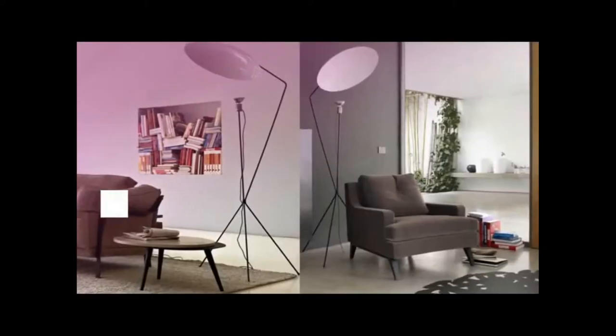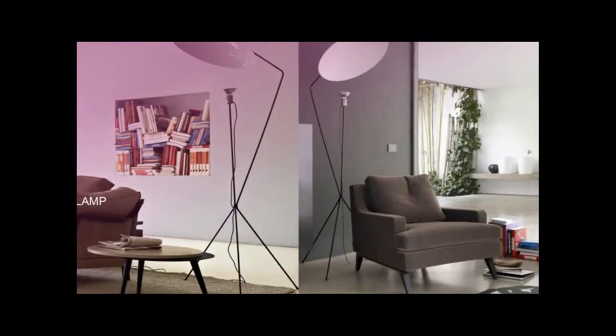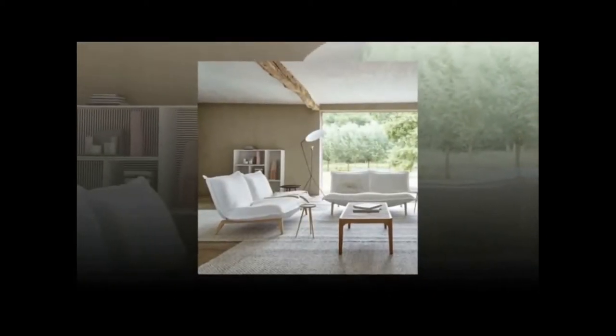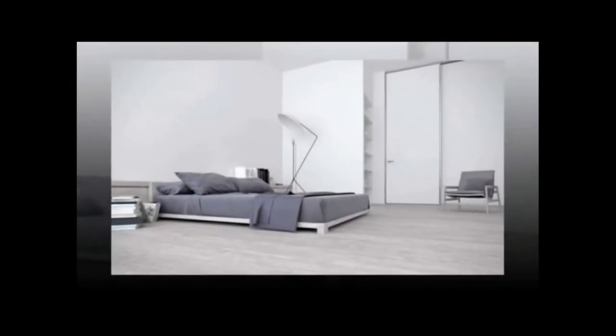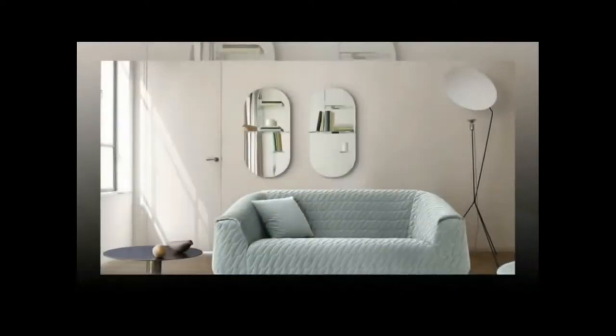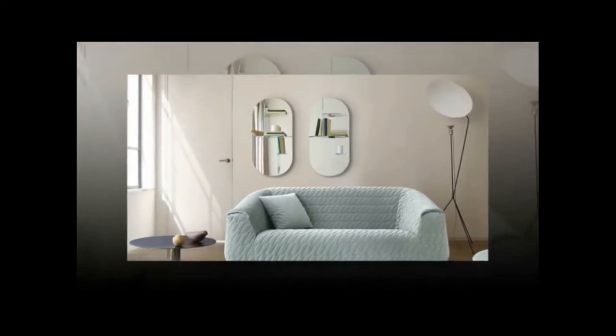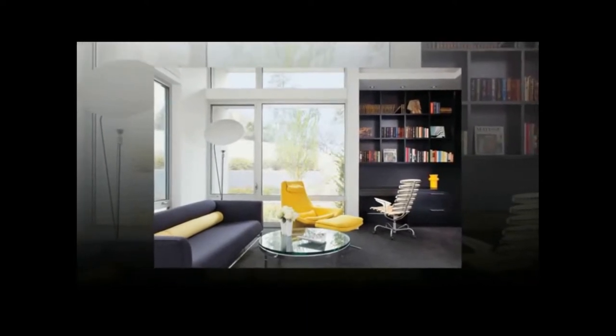Next, we have the Solvay Floor Lamp. Designer Rikke Frost named this design Solvay, meaning "path of the sun" in Swedish — an apt name considering this unusual floor lamp features a reflector attached by magnet for endlessly fine, tunable adjustment. The base is crafted from steel in black lacquer while the reflector is steel in white lacquer.